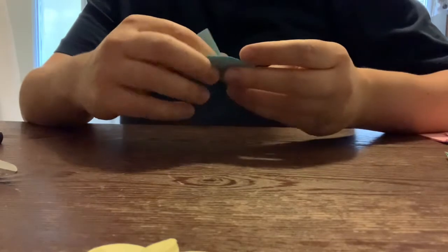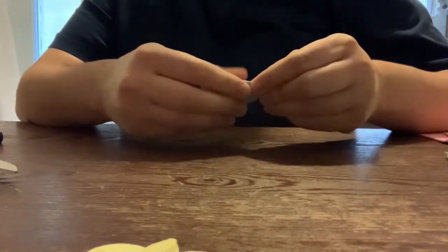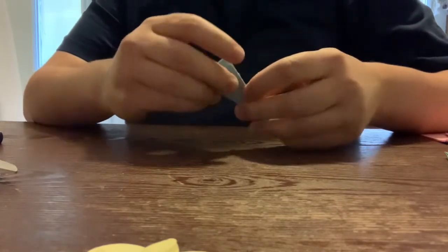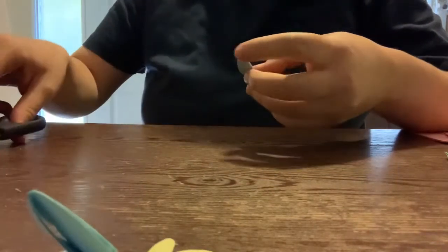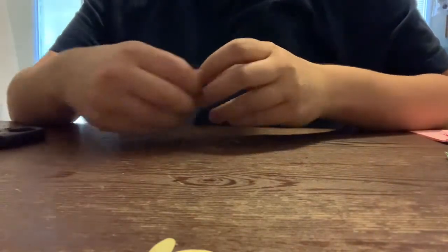He's good at making crinkle sounds. He makes crinkle sounds. Can you make crinkle sounds? He's very good at making crinkle sounds. And here is my flower.